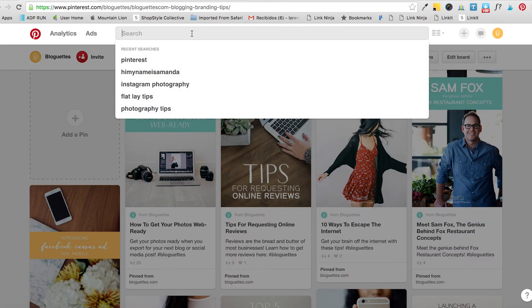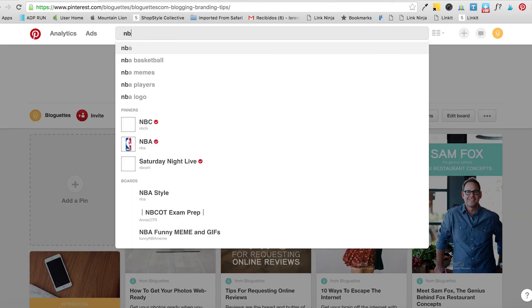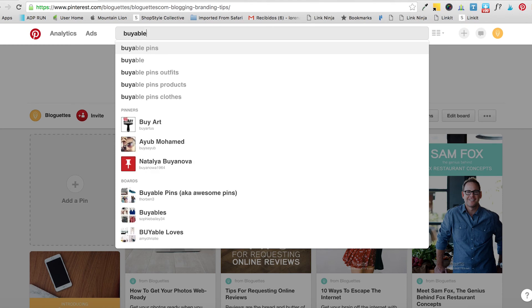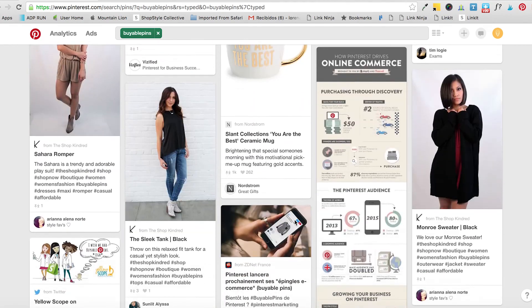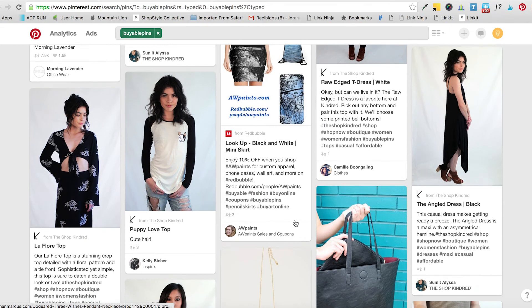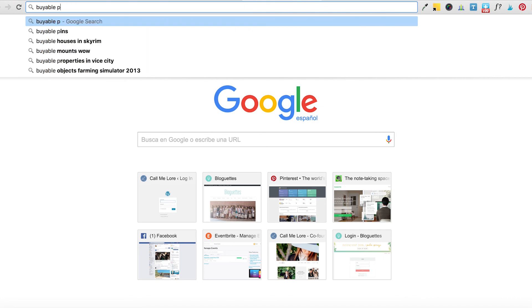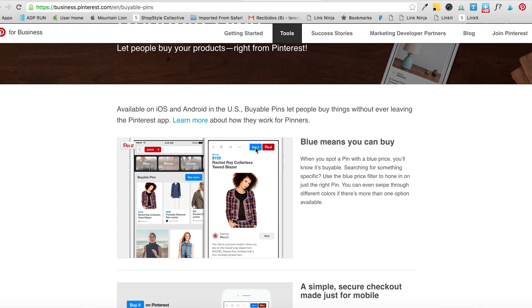Another great benefit of having a business account is Buyable Pins, especially if you have an online store. You've probably seen Pinterest images with a blue 'Buy' button. If you have a store on Shopify or Magento — they're not integrated with all platforms — you can have people buy directly from Pinterest using Apple Pay. When you see the little blue button on a pin, that's how buyable pins look.